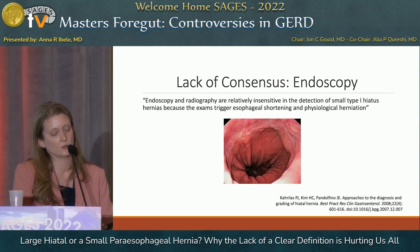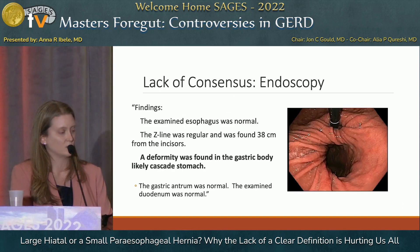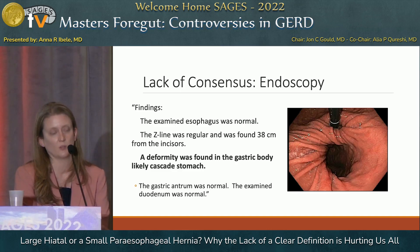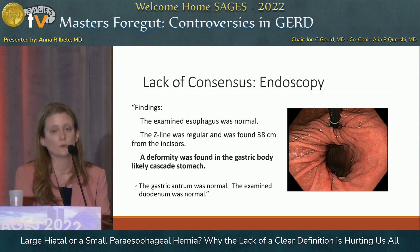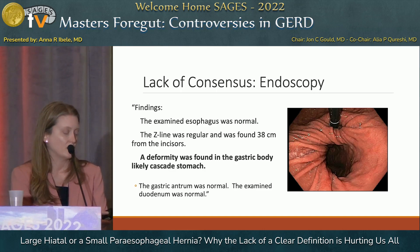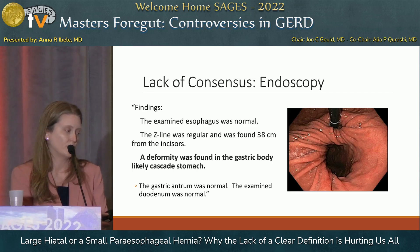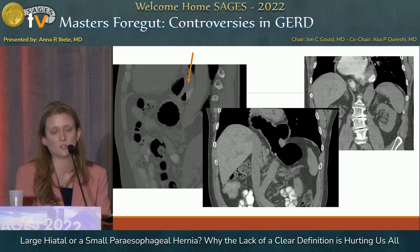There's also a lack of consensus endoscopically about what constitutes a hiatal hernia, and sometimes there's discordance in what we see. Here's another clinical example: a man I met in the ER at Christmas time, vomiting, with a history of postprandial chest pain and occasional regurgitation. An endoscopy done four months prior by his primary care physician for anemia workup noted the Z-line at 38 centimeters and possibly a small hill, with a deformity in the gastric body likely representing a cascade stomach — but said nothing about the paraesophageal hernia that was on the CT scan. This patient was never referred to surgery and presented emergently.